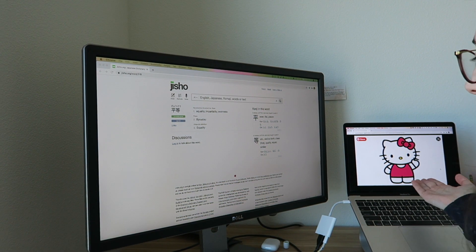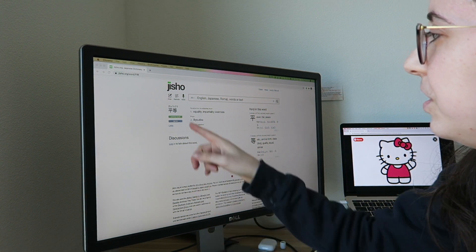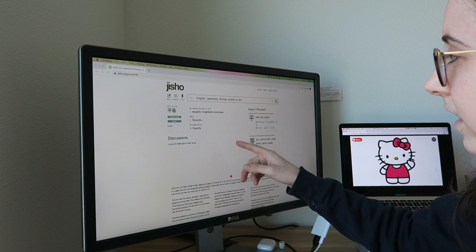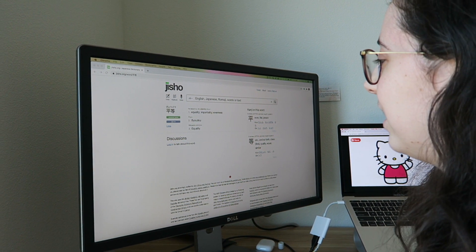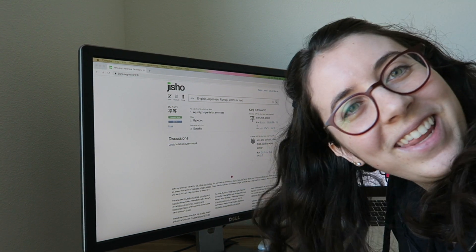Whenever I am Skyping with my language partner, I usually have jisho.org open on my computer. It's a really good online dictionary for Japanese and English, so if there are ever any words I'm not sure of, I can look them up while I'm meeting with my language partner.